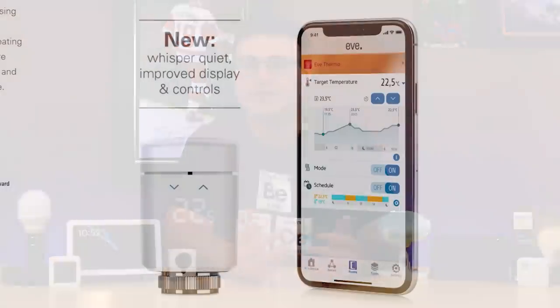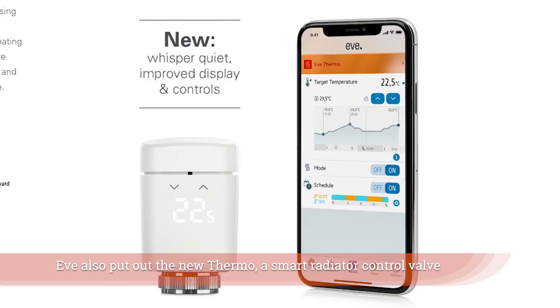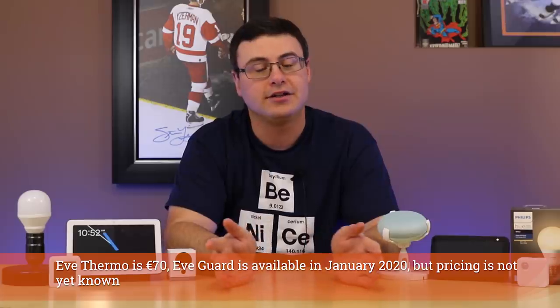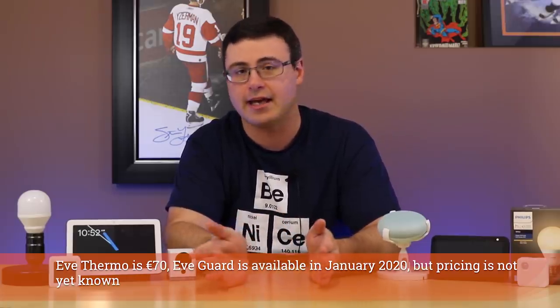Eve put out something called the Water Guard. It's not necessarily something I'd look at for my home — I always find Eve's products a little pricey and they're really intended for HomeKit. That said, I can see a real commercial application for this device because you can take their sensor, which is a cable, and extend it up to 59 feet. I could see companies using it along walls in warehouses and similar spaces.